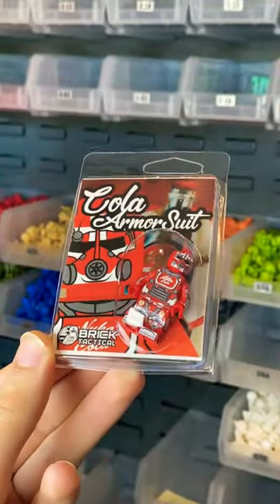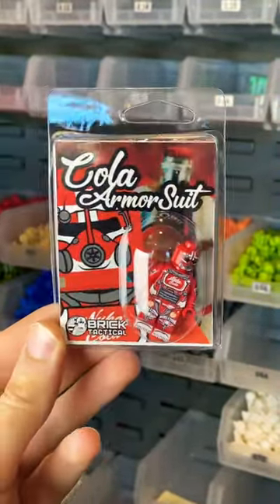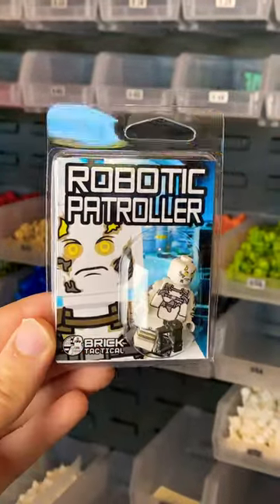Then we have the Cola Armor Suit — Nuka Cola fans, everybody go ahead and grab one of these. Really cool, bright, and colorful minifigure.